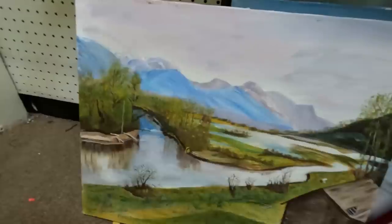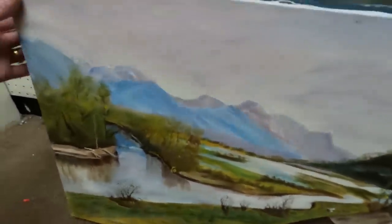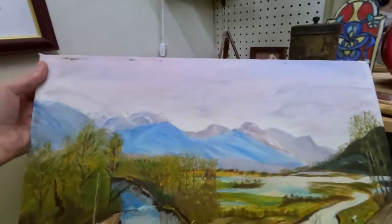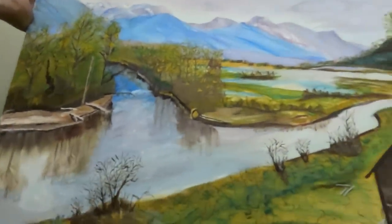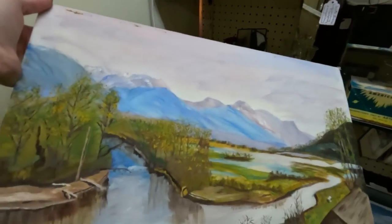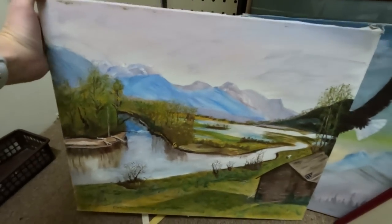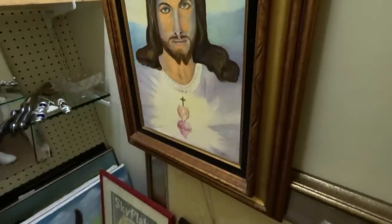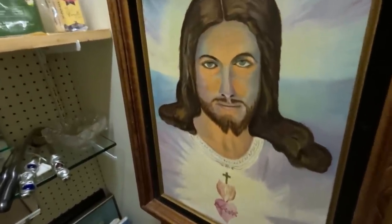This one looks pretty good. Let's take a closer look — there is some painting on the edge but a frame would cover that. I'm going to tuck it back behind the rest and think about it. Taking serious consideration on this one because I think it looks really good. We'll put that on our check-back list.